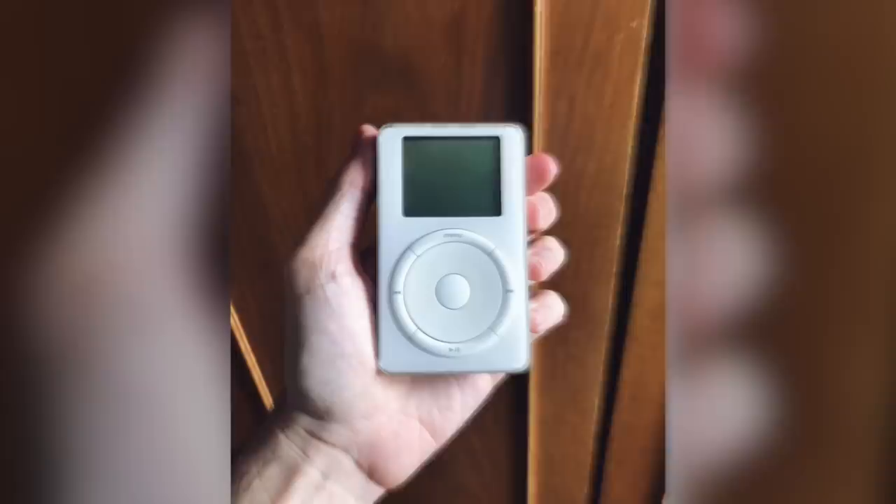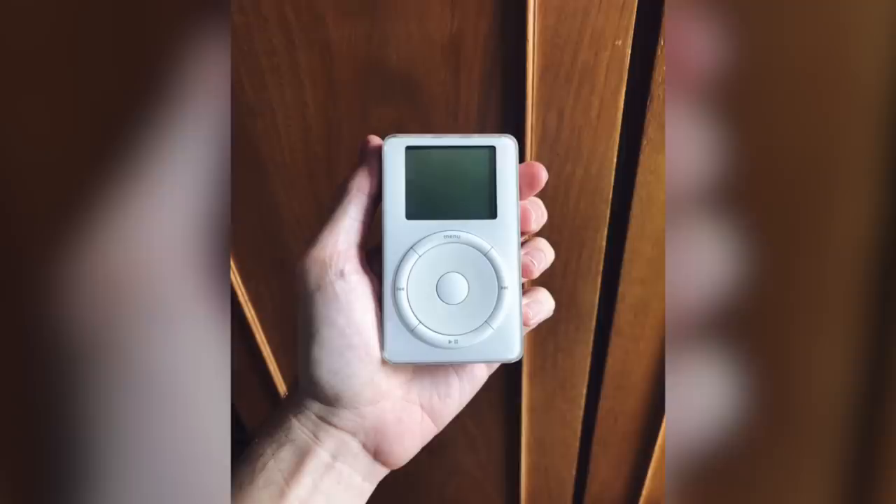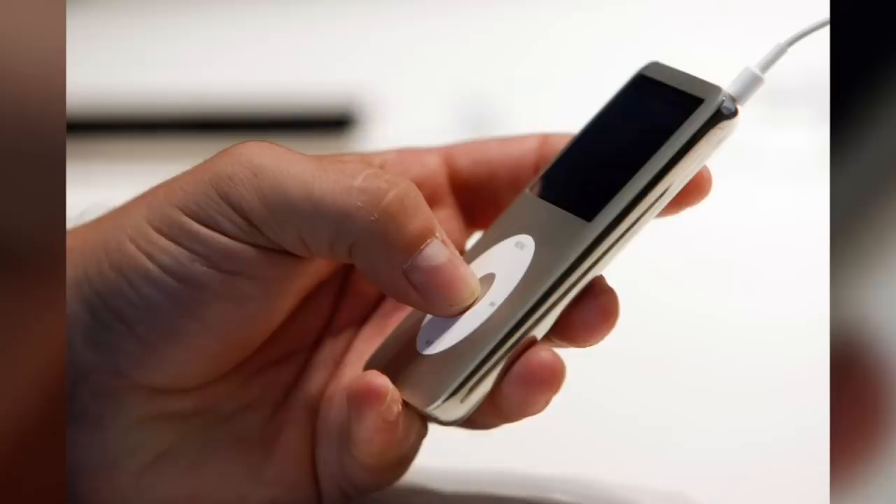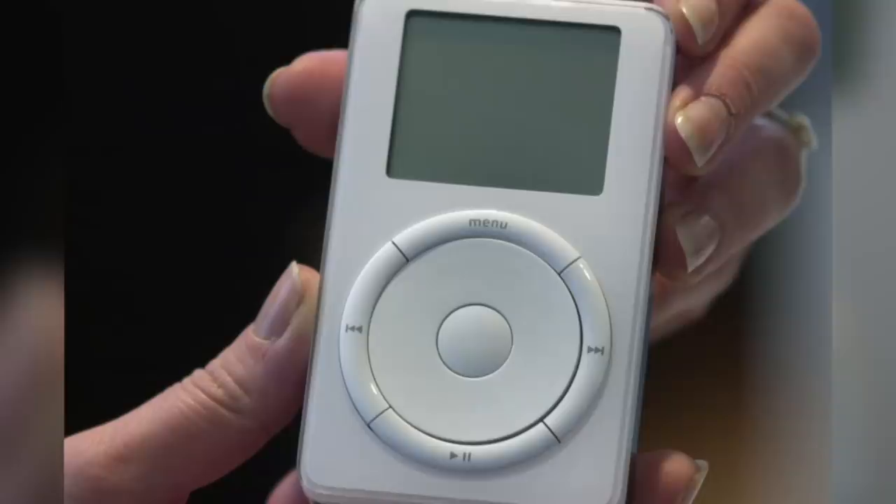The first iPod was available for sale on November 10th, 2001, and people were eager to get their hands on the new technology. It could be purchased for $399, which is $564 in today's money, so it was definitely a premium device. But many people were willing to pay for its premium features — it held 1,000 songs, which was really impressive at the time.